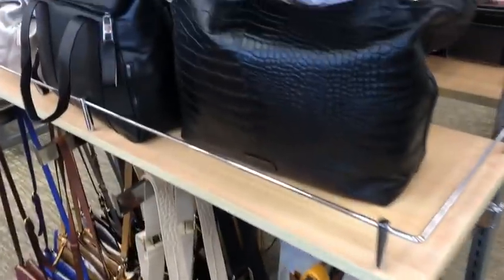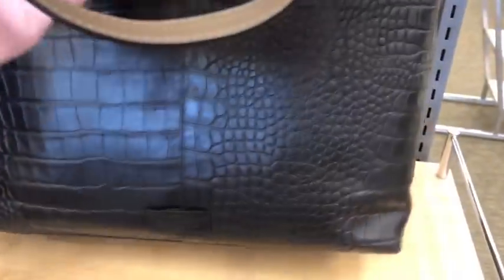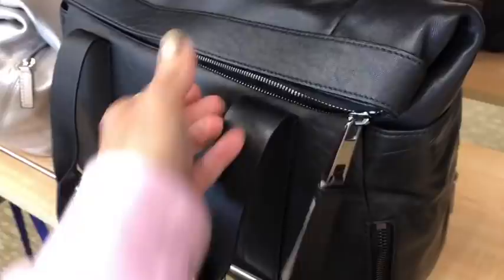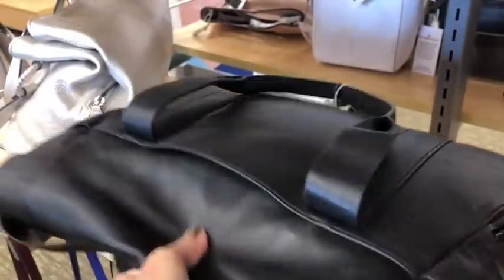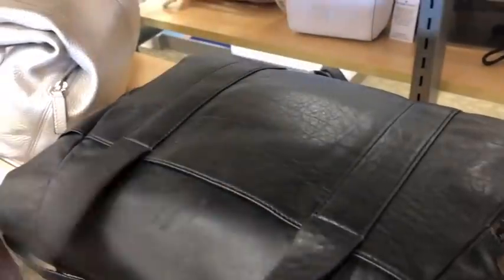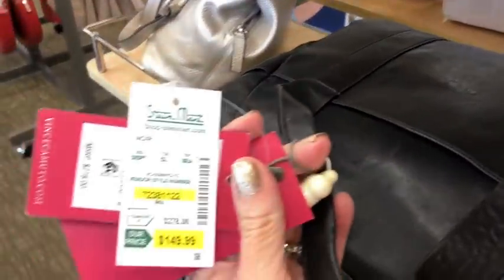And what do we have over here? We have Vince Camuto. It's really large, croc embossed, tote style. Price on this one is $1.30. And this Vince Camuto is pretty — the leather on this is amazing. It's butter soft, you guys. And the price is $1.49.